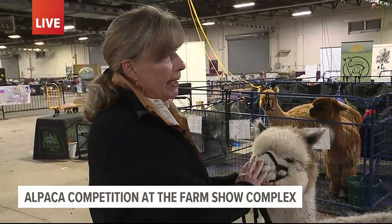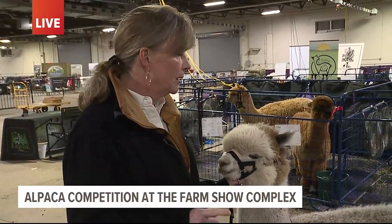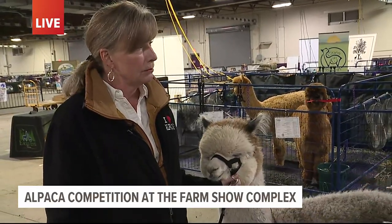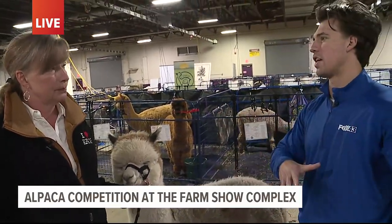They are looking at the bite of the animal to make sure it's appropriate, and then most importantly they're looking at the fleece characteristics. This is one type of alpaca, but there are also other types too.